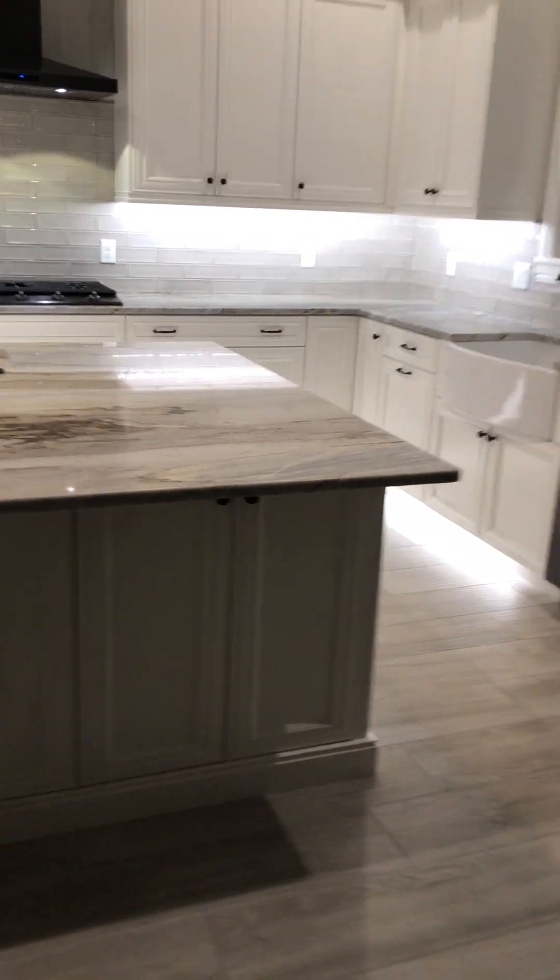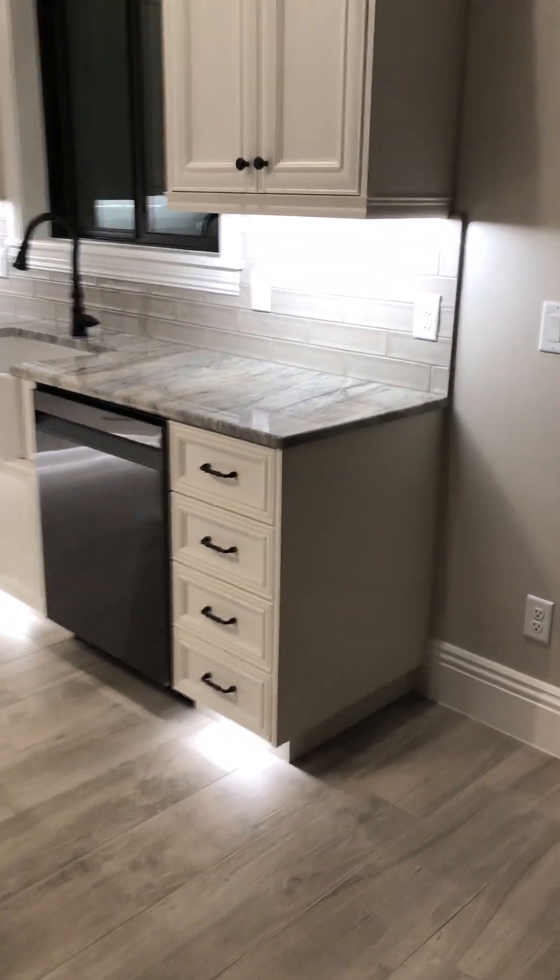We shot this while it's still dark outside, so you really get the dramatic effect of all the light that's in here. As you can see, we've added lots of different accent lighting.